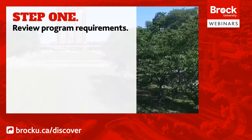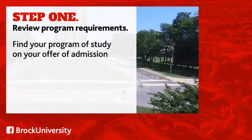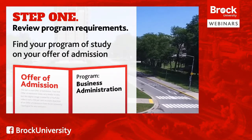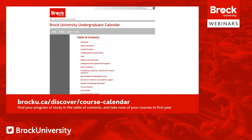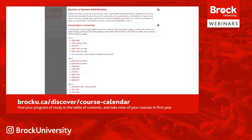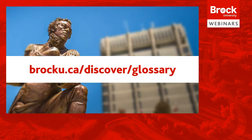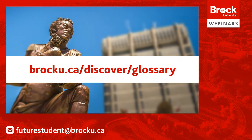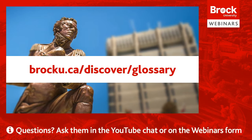Step 1: Review program requirements. Before you can register for anything, you need to know what courses you should be taking. You need to know your program of study, which is located on your offer of admission. With your program in mind, visit the current undergraduate calendar, select your program from the table of contents, and take note of the courses you'll be taking in first year. Confused by context credits or baffled by electives? Visit brocku.ca/discover/glossary to learn more about these terms and others.